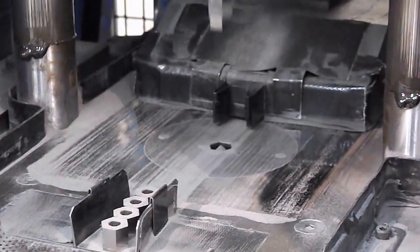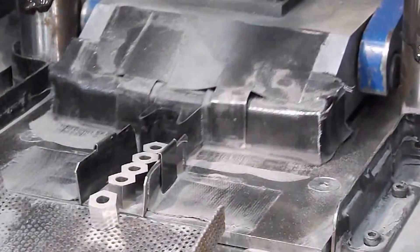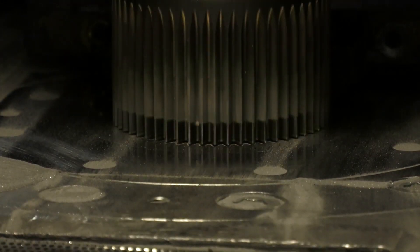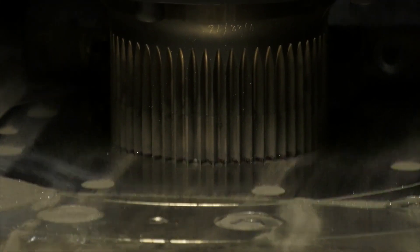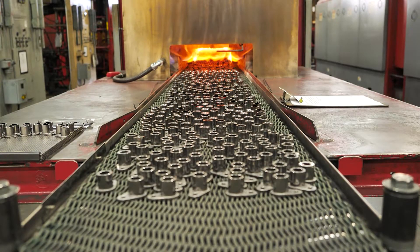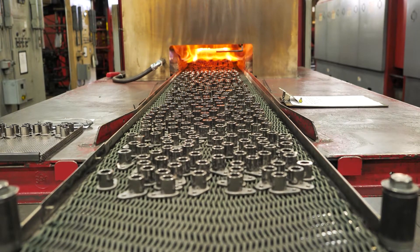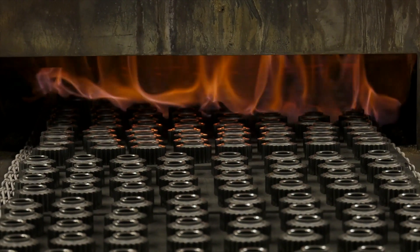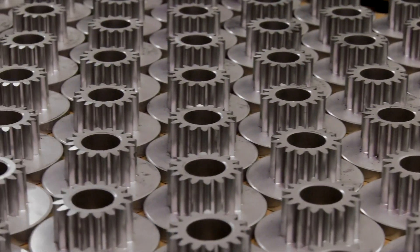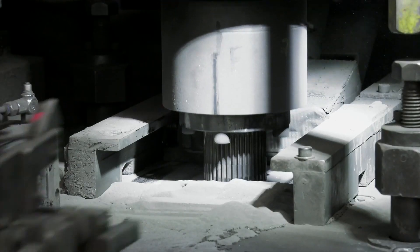Different powders are blended to obtain the desired composition. Small amounts of lubricants or binders may be added to improve powder flow and compacting properties. The powder is compacted into a mold or die at high pressures to form a green compact. The green compact is then heated to a temperature below the melting point, causing the powder particles to bond via diffusion and form a solid part. Sintering occurs in controlled atmospheres like hydrogen, nitrogen, or vacuum.